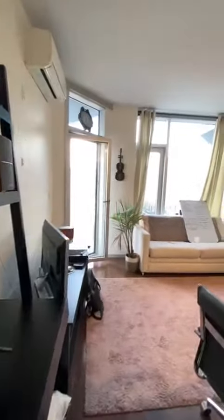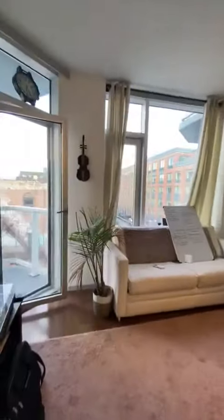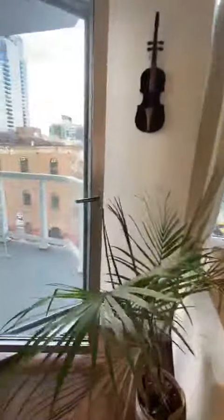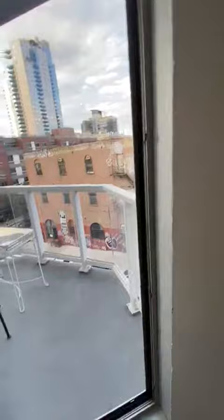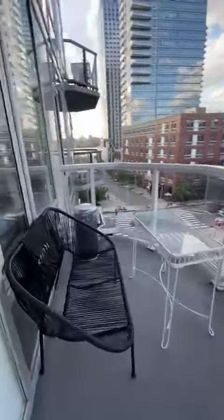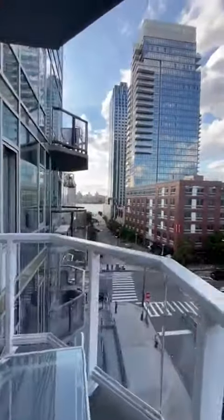Utility closet, and here you have the living space, which is super bright. There's a cool balcony here — a nice-sized balcony with some great views of the waterfront.